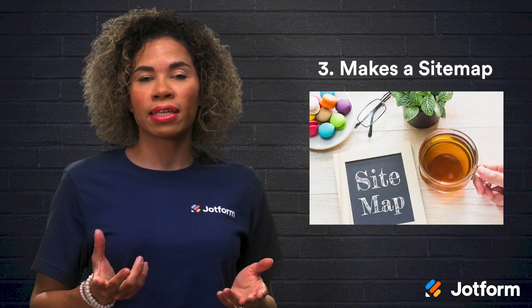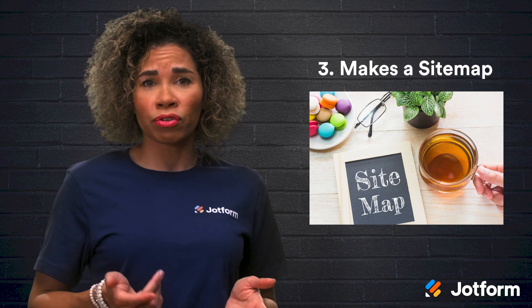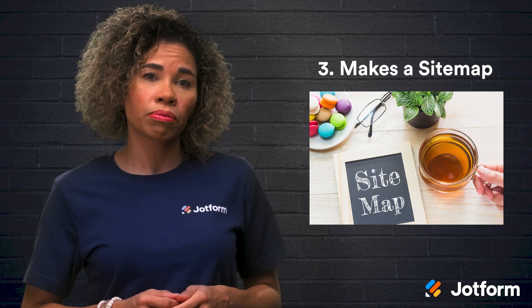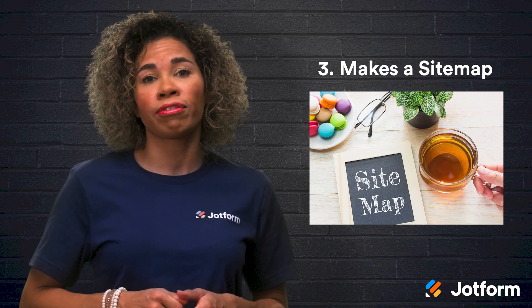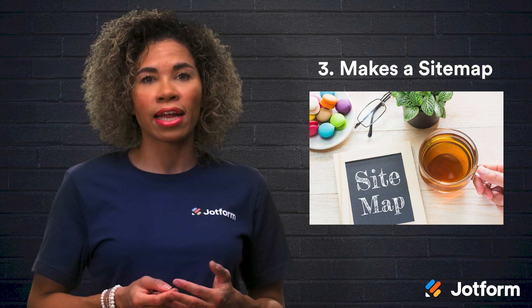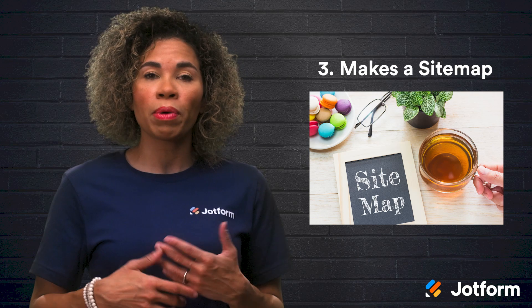Three, Wix makes a sitemap for you. Sitemaps are a critical aspect of how search engines take stock of the pages of your website, prioritize, and rank them. So, if you don't have a sitemap, this process could take more time and you might miss out on additional site traffic. Wix solves this problem by instantly crafting an XML sitemap and updating it each time you add new pages to your website.